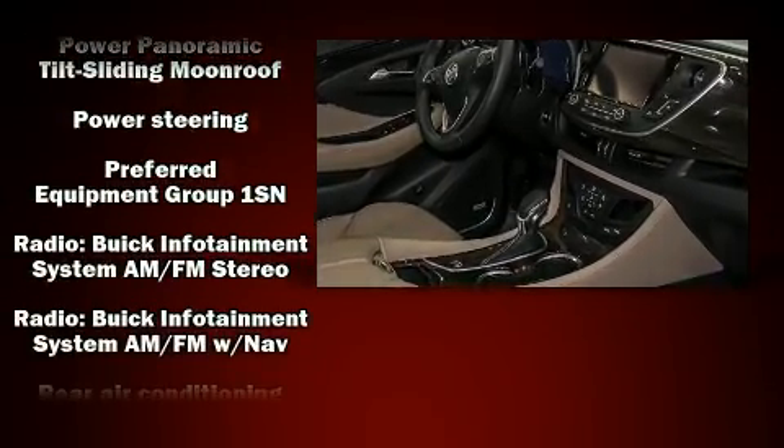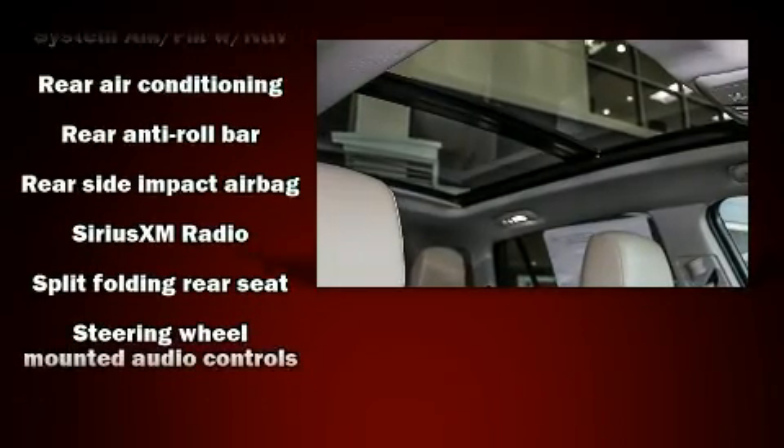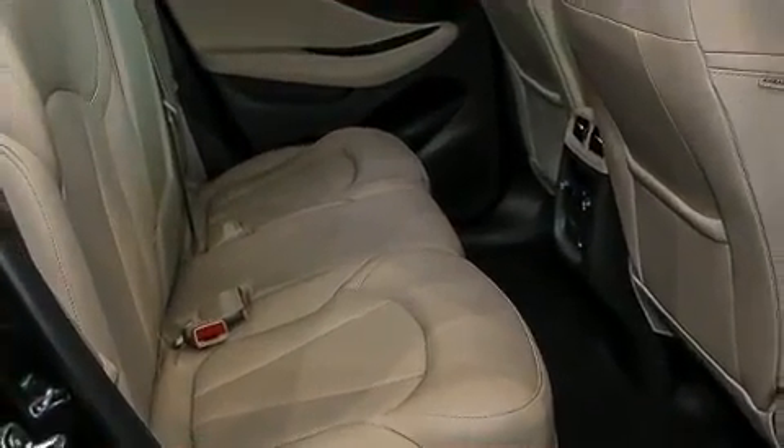A turbocharger further enhances performance while also preserving fuel economy. Top features include power front seats, front and rear reading lights, a rear window wiper, and a built-in garage door transmitter.